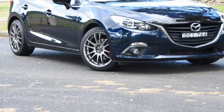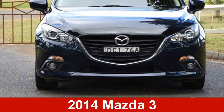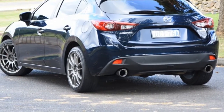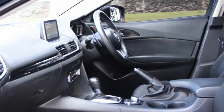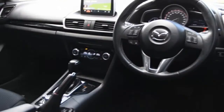We are proud to offer you this great value 2014 Mazda 3. This 3 has a reliable 2.5 litre engine and a smooth shifting automatic transmission. The attractive blue exterior is complemented by its stylish interior. This vehicle has all the features you could dream of.